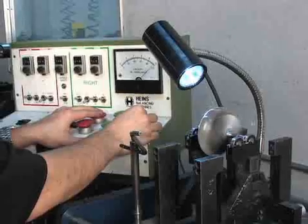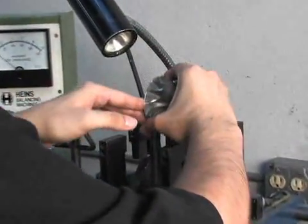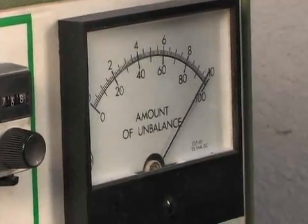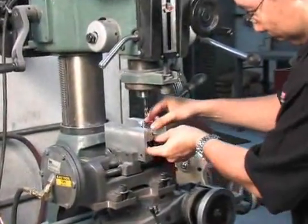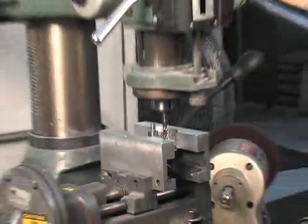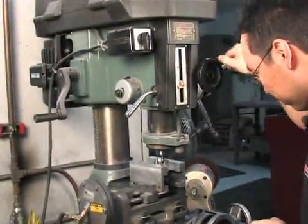Right now we're at the Heinz Balancing Machine. The Heinz Balancing Machine is a unit that allows us to measure the amount of imbalance in our compressor wheel and turbine wheels. We need to remove material in order to bring these into balance before we assemble them into a complete turbocharger and then go on to the VSR.